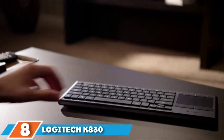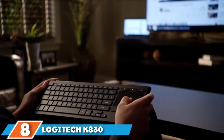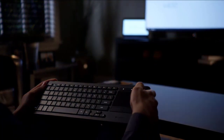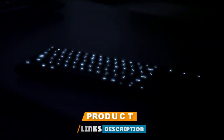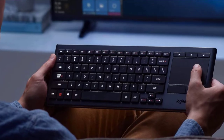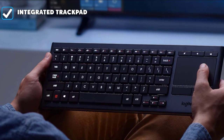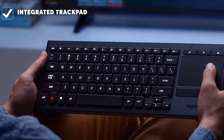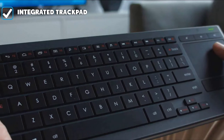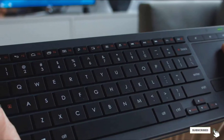The number eight position is held by the Logitech K830 Illuminated Living Room Keyboard. The K830 isn't the most comfortable keyboard, but it has unique abilities that make it invaluable for specific situations. It has an integrated trackpad which allows it to be easily used with smart TVs. Best of all, if you own an Oculus Quest 2 virtual reality headset, the K830 is automatically recognized as a peripheral, making your virtual excursions far more productive.